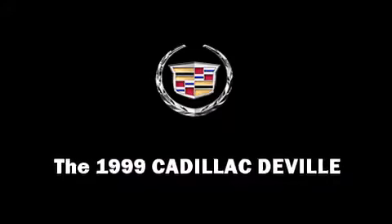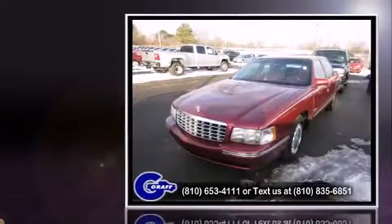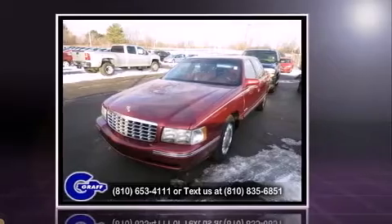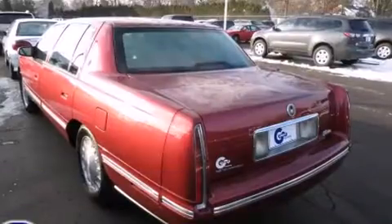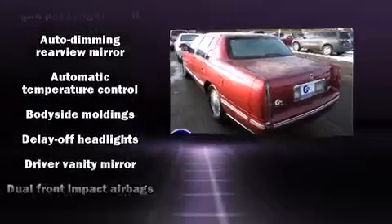This four-door, six-passenger sedan provides exceptional value. It features an automatic transmission, front-wheel drive, and a powerful eight-cylinder engine. It includes power seats, front and rear reading lights, a trip computer and outside temperature display, fully automatic headlights, and cruise control.